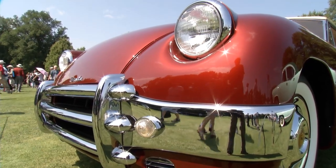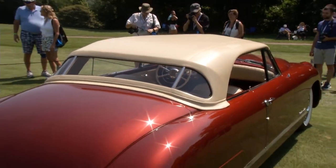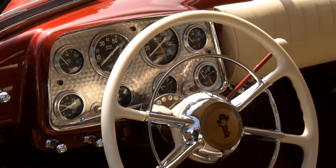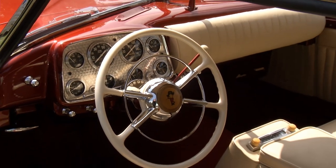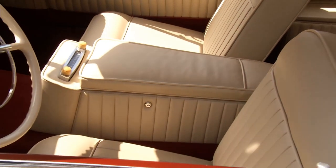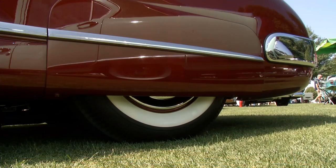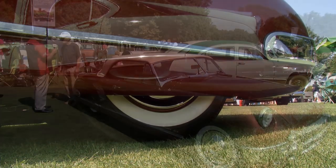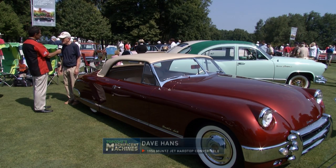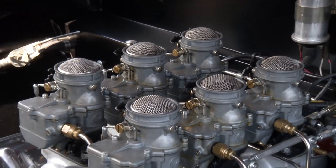Back in the 1950s, America was just learning what a sports car was — the 1953 Corvette, the 1955 Thunderbird — but this 1950 Muntz Jet hard top convertible beat both of those to the punch. It's owned by Dave Hands. This is serial number 102, the second one made out of a total production of 198.